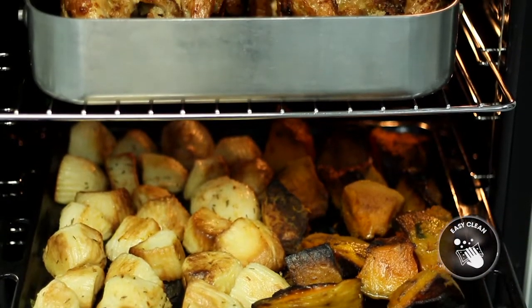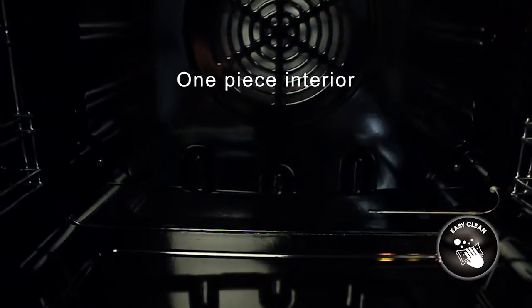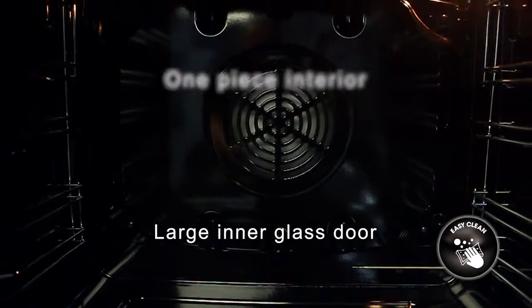Clever design makes cleaning this oven easier and less time consuming. The one piece interior construction and large inner glass door ensures there are fewer crevices for fat and grime to build up in.